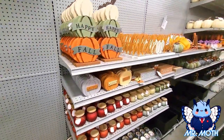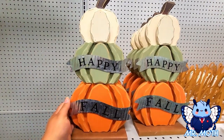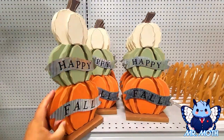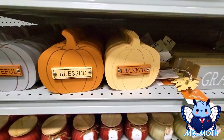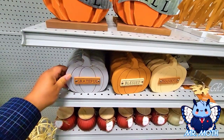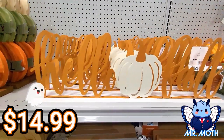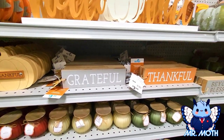Moving on to some more cool fall stuff — happy fall! There's a wooden decoration I really like, $14.99. This one right here says 'Grateful, Blessed and Thankful' — yeah, this looks really cool, $4.99. Here's a metal sign right here, 'Hello Fall,' looks nice, $14.99. And some more wooden decor, 'Grateful and Thankful,' $3.99.